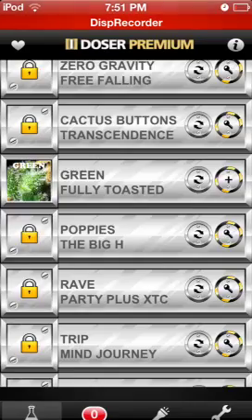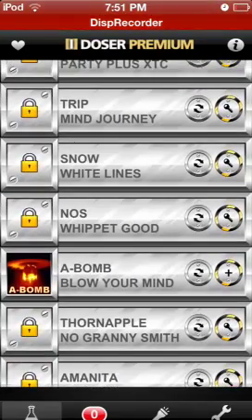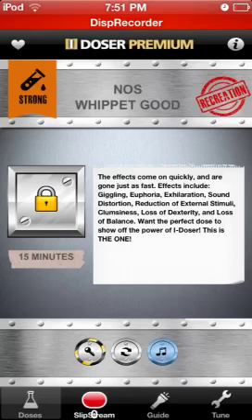I recommend, whenever you first get this, getting Green and NOS. In the description of NOS, it says if you want the perfect dose to show off the power of iDoser, this is the one.